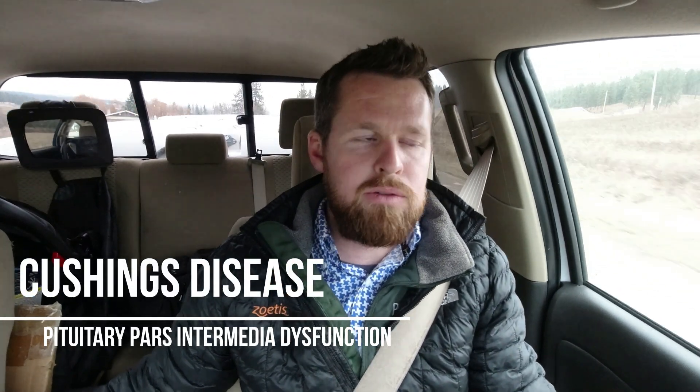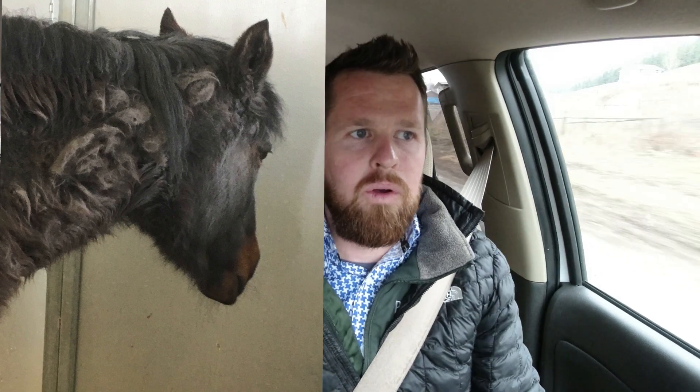For my first topic, I'd like to talk a little bit about Cushing's disease. Cushing's disease is otherwise known as pituitary pars intermediate dysfunction. It's a tumor in the brain, in the pituitary gland, and what it does is it increases the amount of naturally occurring cortisol that circulates through the bloodstream. Cortisol is a steroid, and as such, it will reduce immune function and have some other effects on the horse's body. One of the more common things we associate with Cushing's disease is a long hair coat, or a horse that has delayed shedding or any other type of hair coat abnormality.